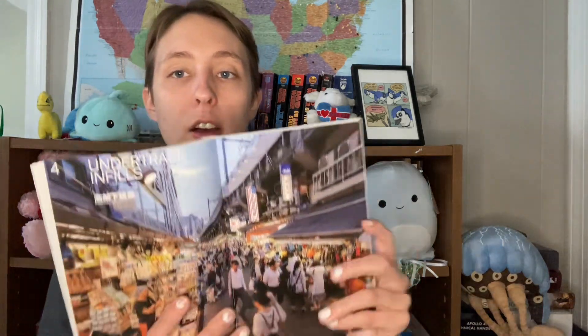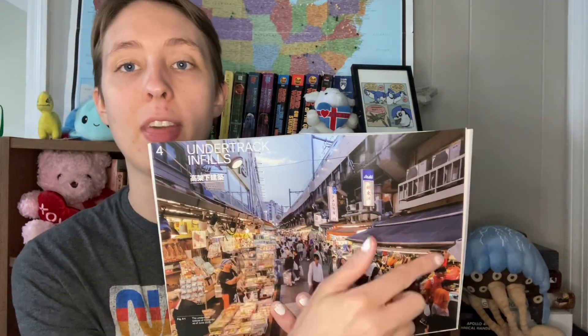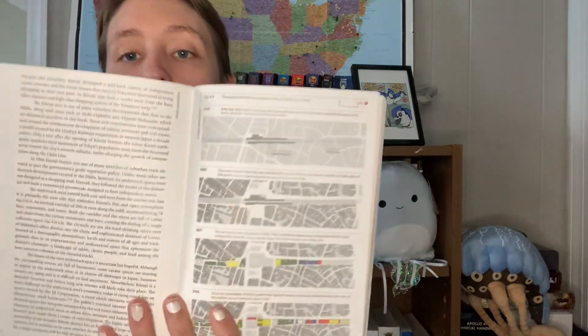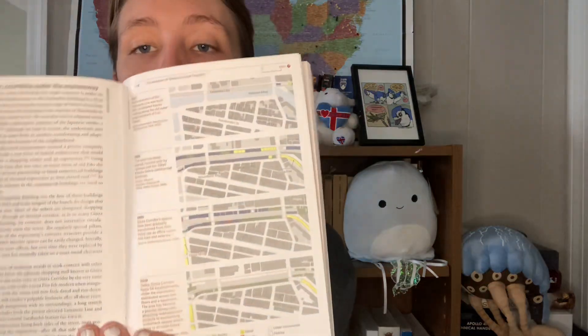The book, after discussing each topic — like the under-track infills, where they've utilized the space underneath elevated train tracks to prevent it from becoming dead space — includes quite a few pictures, diagrams, and color-coordinated land-use charts that explain how the space is being utilized in different areas of Tokyo. We then get some key takeaways near the end of each section.